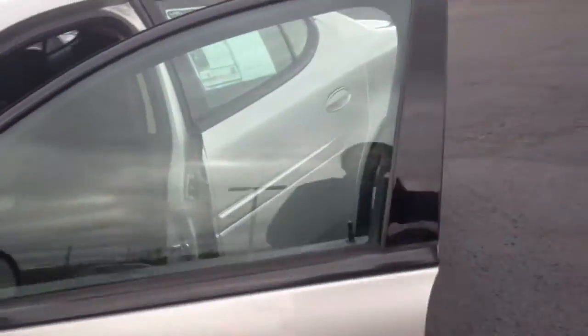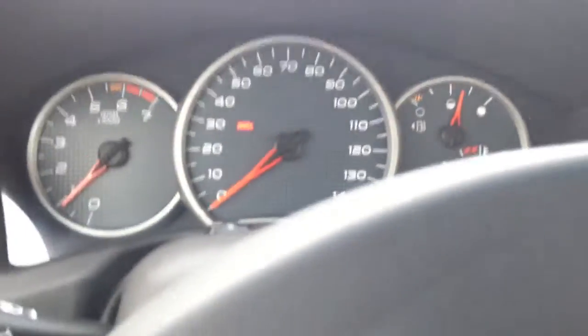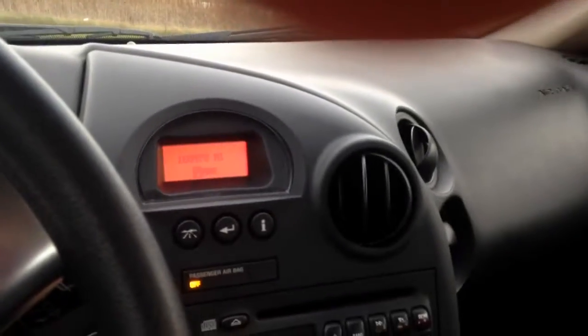Go ahead and move on to your interior, show you some of the basic functions and features. This is your dash. Your speedometer goes all the way to 140. Got your radio in here, sounds really good. Your whole dash, your plastic, everything looks brand new, looks great.